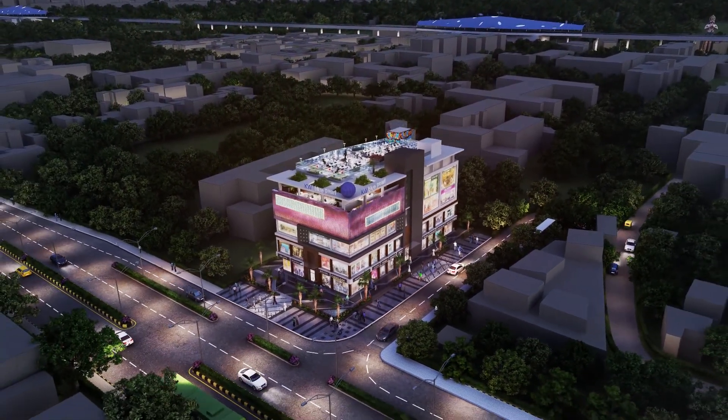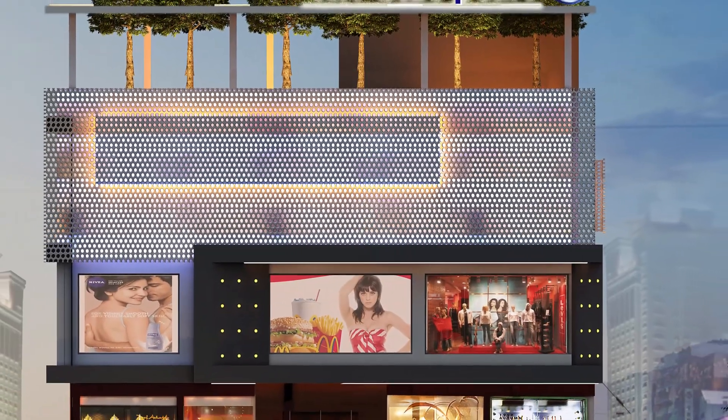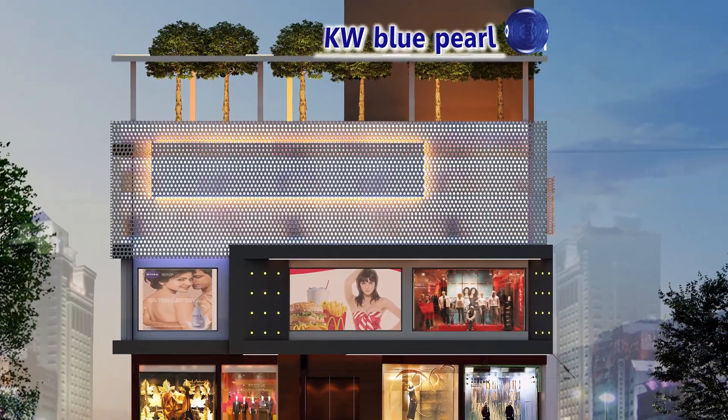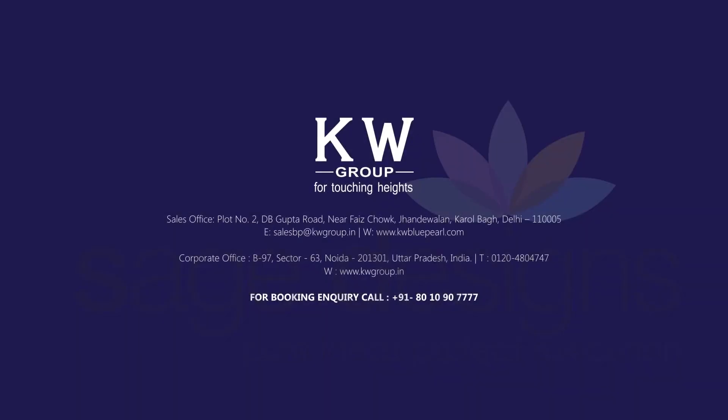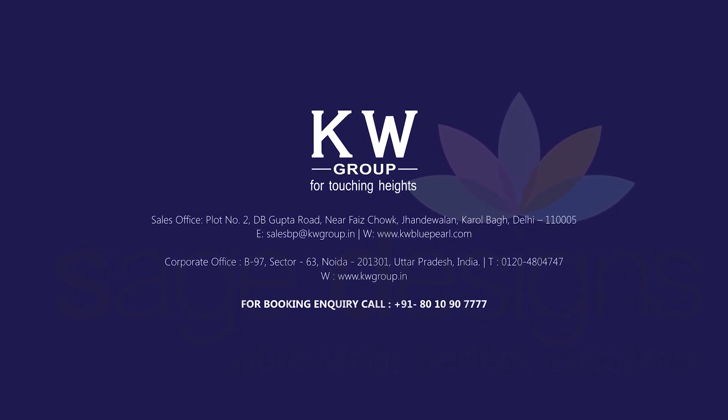This attractive retail mall of Central Delhi is ready to redefine the shopping experience and is eagerly waiting for you to grab your space. Please visit us for booking or leasing your commercial space.